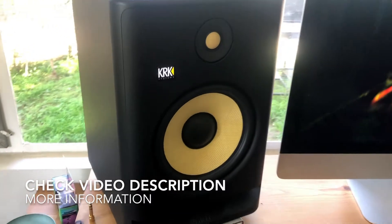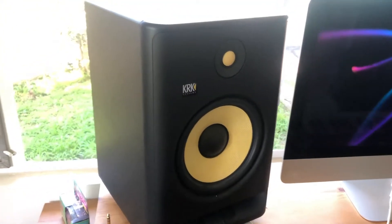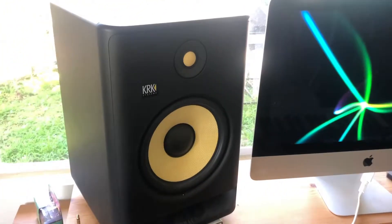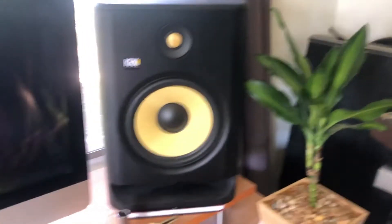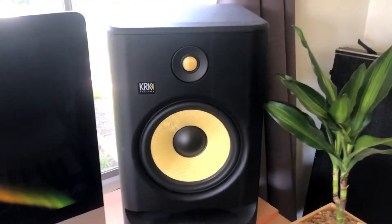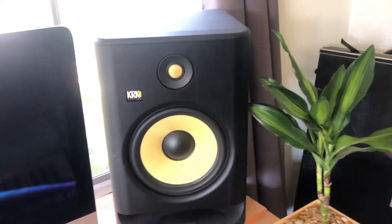KRK has come a long way and they make great studio monitors, but for a lot of people who are either on a budget or just like the idea of buying secondhand, you might be interested in picking some up used — which is totally cool — but there are some things to look out for when doing so.